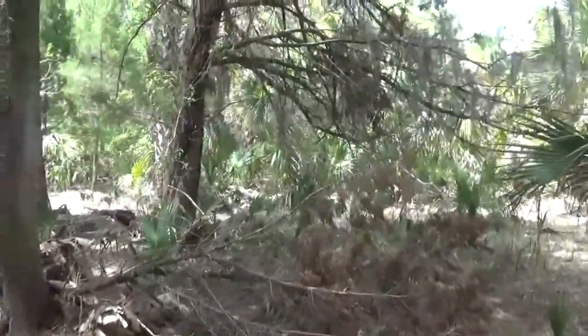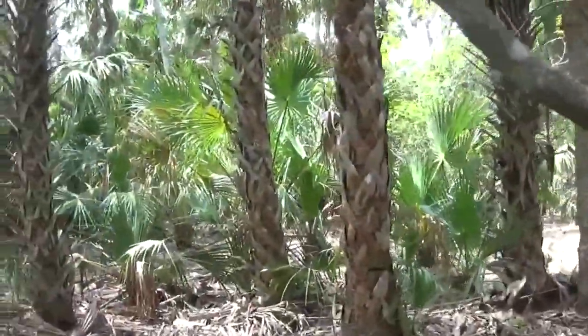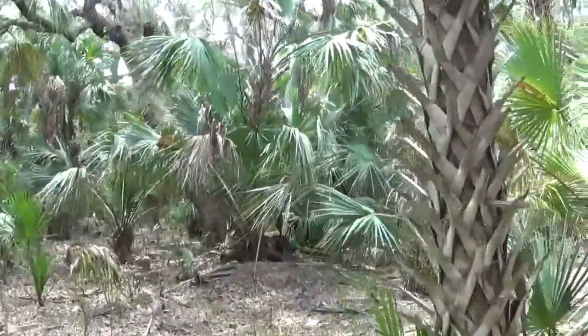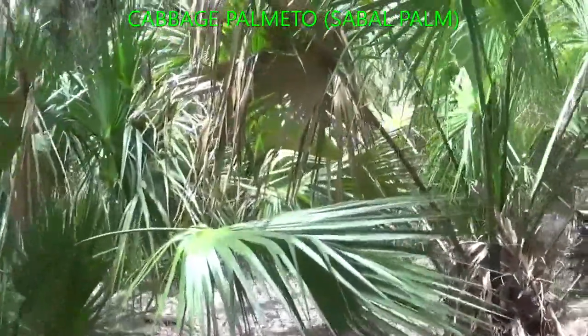It has some really pretty juniper trees on it, as you can see here. There's also a lot of cabbage palm meadow.